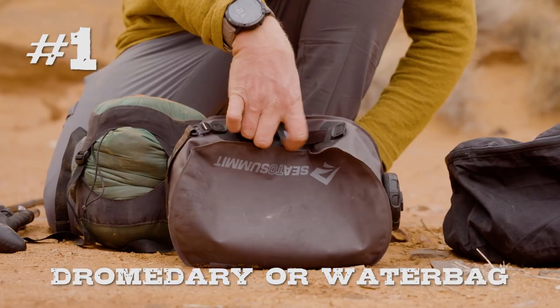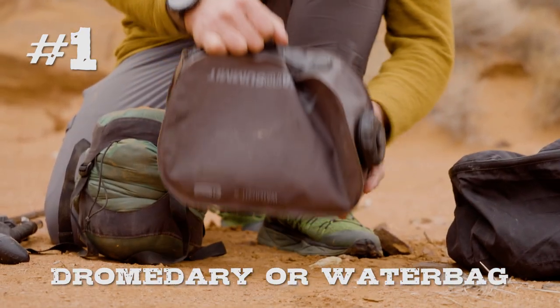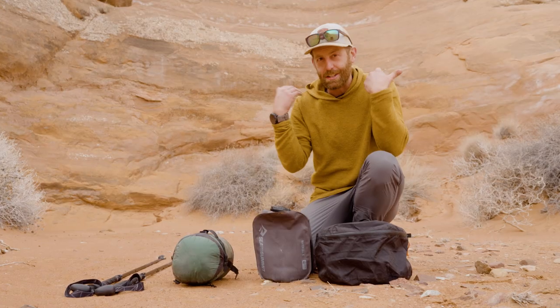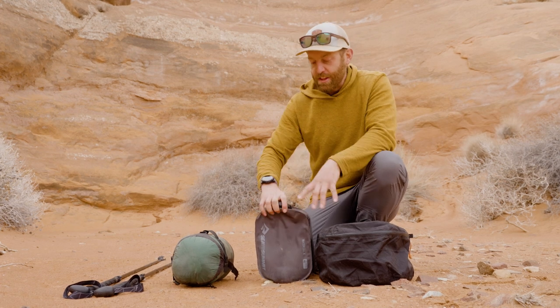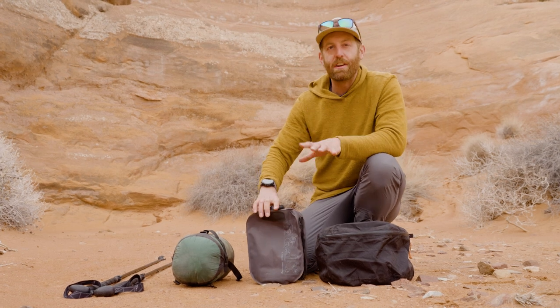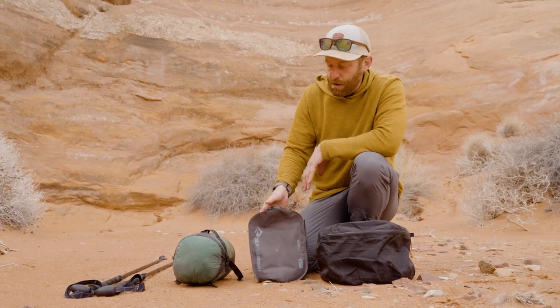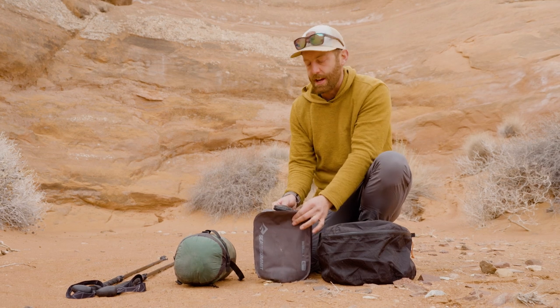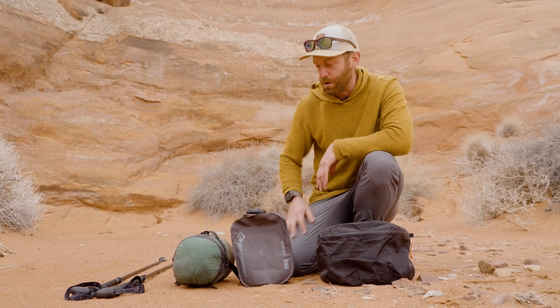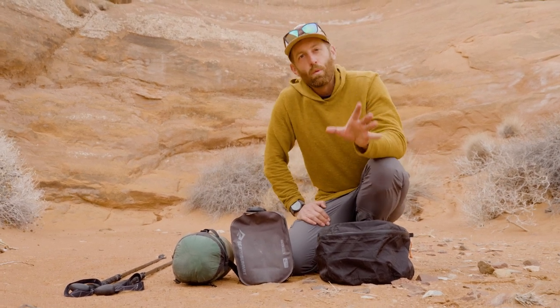The first thing that I always backpack with that is super underrated, and I don't think most people even backpack with, is a dromedary or a water bag. The dromedary might be MSR's proprietary name for their water bag. This one is from Sea to Summit, it's called the Water Cell X, and I totally recommend just having a simple way to haul water. I really like these rugged designs — you can throw them on the ground, treat them like crap, and they are super rugged and burly, but they're more than just water haulers.